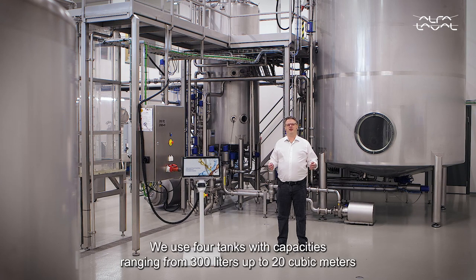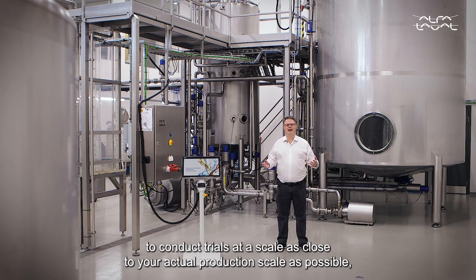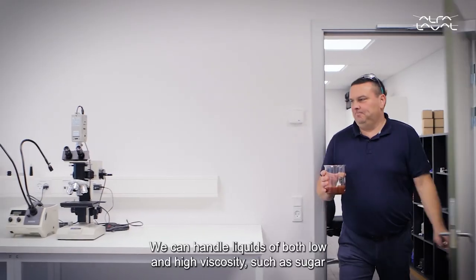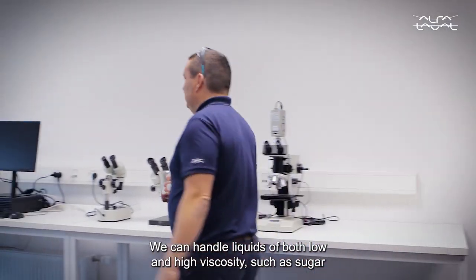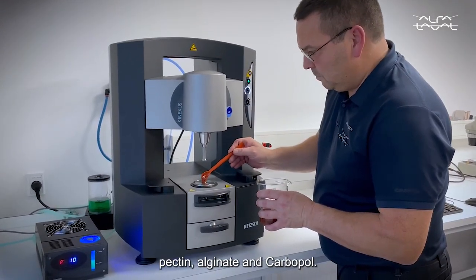We use four tanks with capacities ranging from 300 liters up to 20 cubic meters to conduct trials at a scale as close to your actual production scale as possible, to ensure the same results once you scale up. We can handle liquids of both low and high viscosity, such as sugar, pectin, alginate, and carbopol.